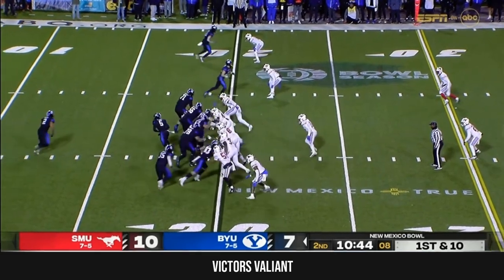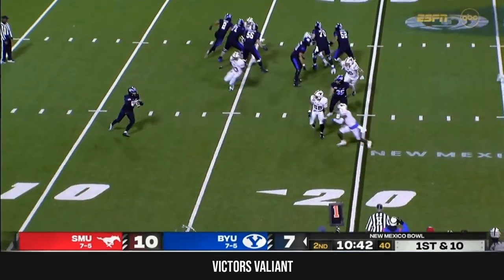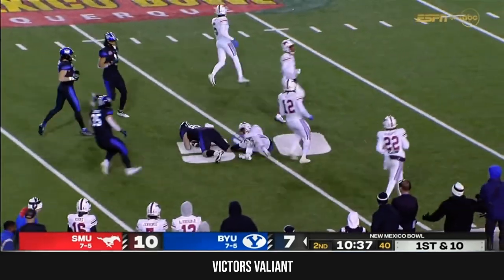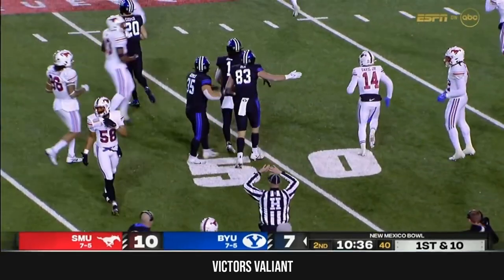Maiava Peters on the run and he finds his tight end — it's Isaac Rex, who rumbles to near midfield, a pickup of 27.